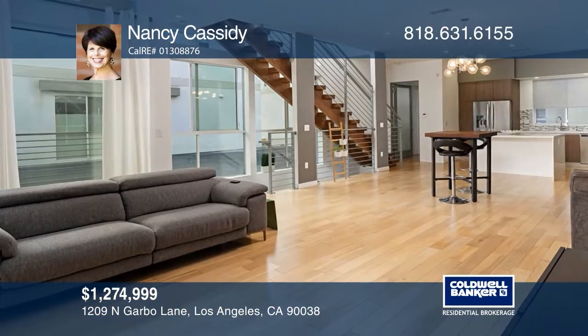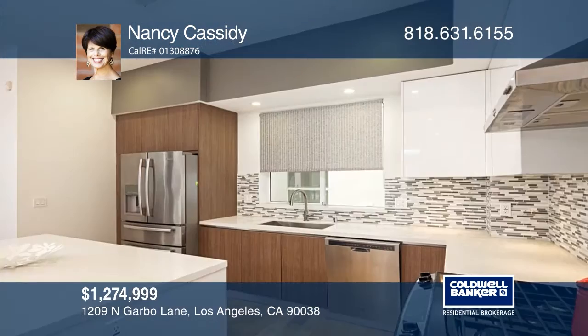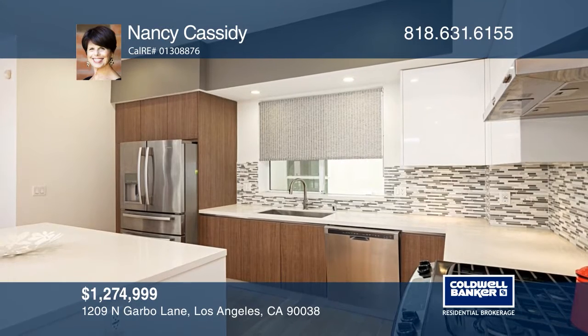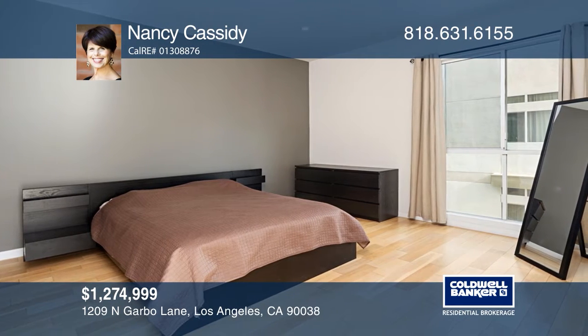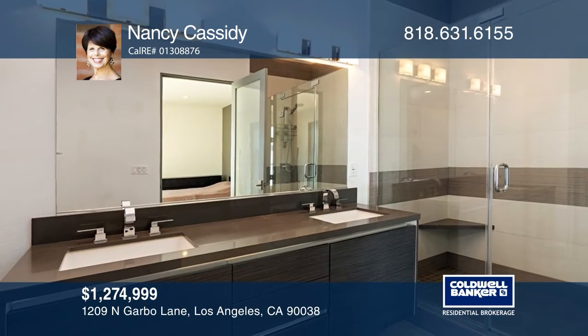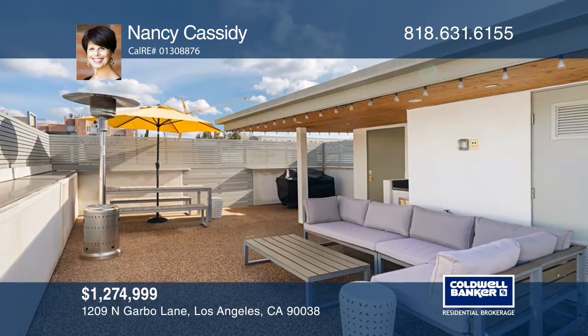This contemporary three-bedroom, four-bath home is in the heart of the Hollywood Media District. The open floor plan features wood floors, 10-foot ceilings and expansive windows. The living area opens to a designer kitchen with quartz counters, tile backsplash, stainless steel appliances and Italian cabinets. You'll enjoy the rooftop terrace with a wet bar. Don't wait! Schedule a tour with Nancy Cassidy before it's too late.